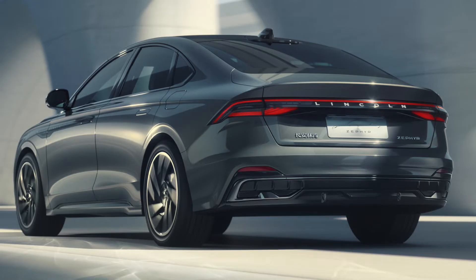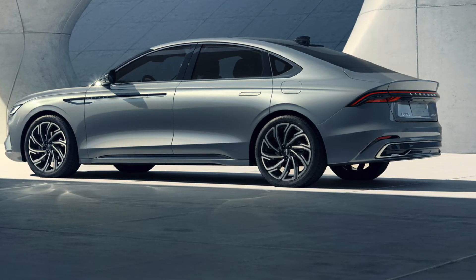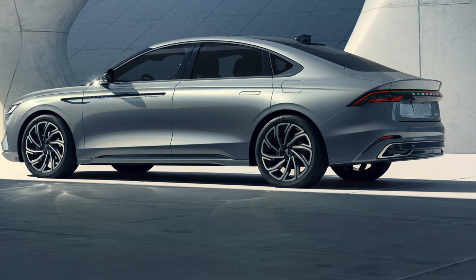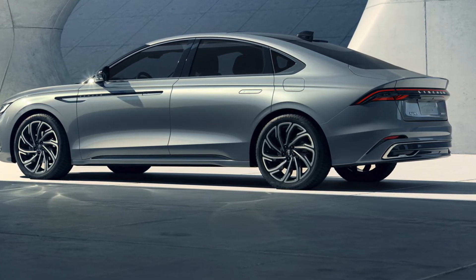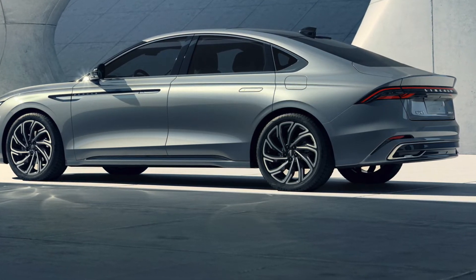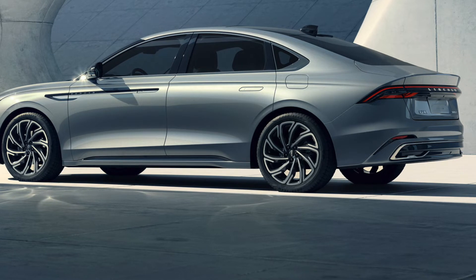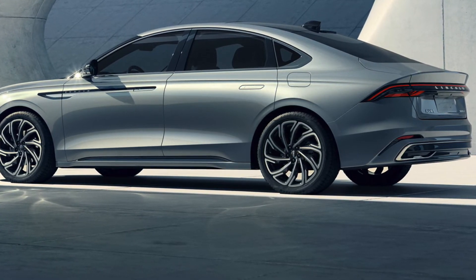Overall I love the exterior design of the Zephyr. It's sleek looking and it's definitely my style of car. I can definitely see myself purchasing this car after convincing myself it doesn't look like an A7 or an XF — jokes aside, if it was available here in the North American market.